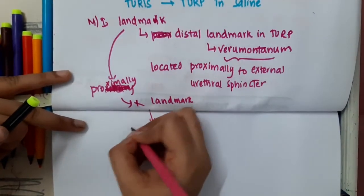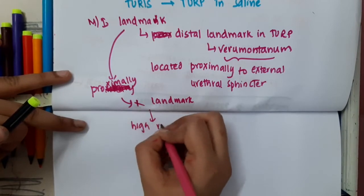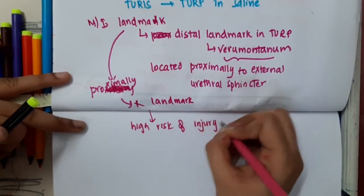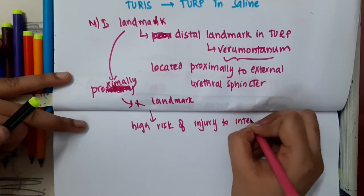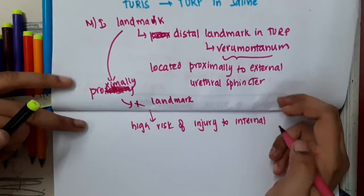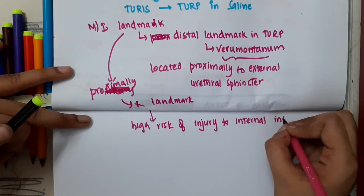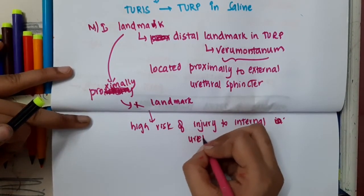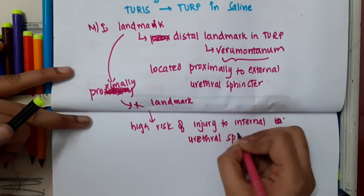Proximally, there is no landmark. Because there is no proximal landmark, there is a high risk of injury to the internal urethral sphincter during TURP.